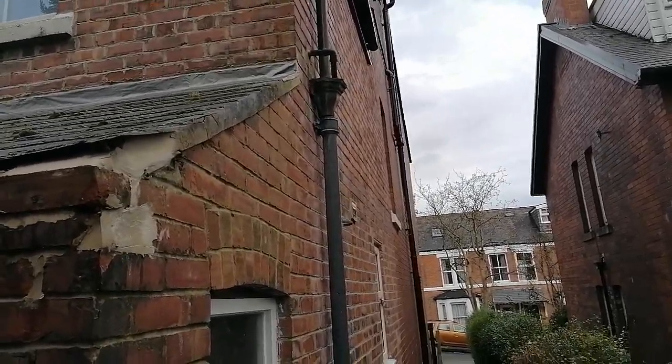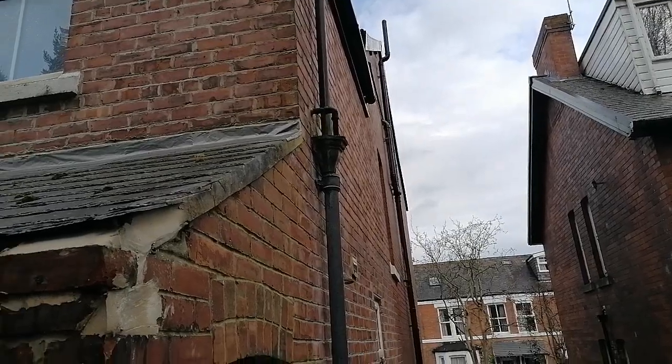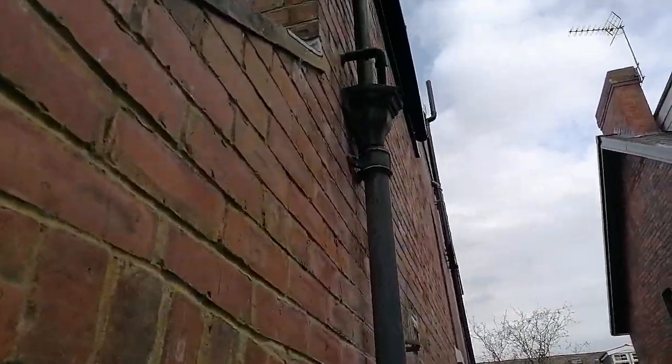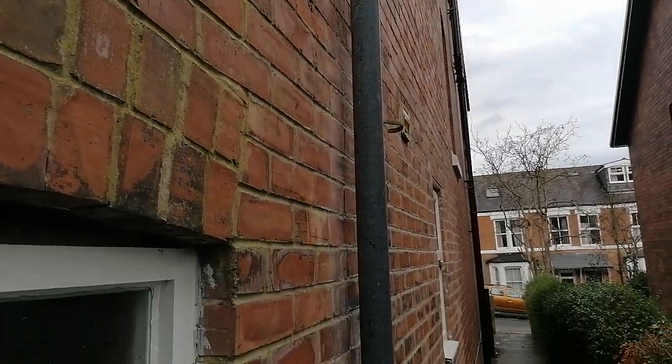Anyway, I'm standing looking at this property and I've identified, probably within a few minutes, what the source of the damp is. We can see that hopper head there — it's disjointed and they've got some leaks on it. And when you look closely you can see the damp stain coming down the wall.